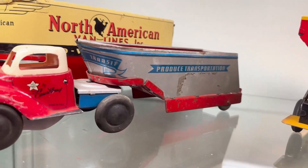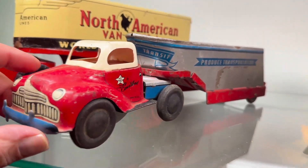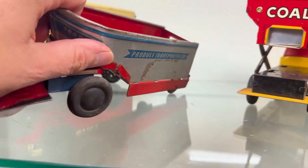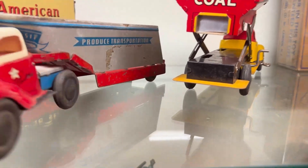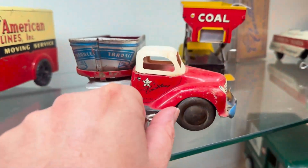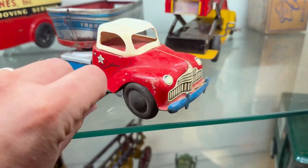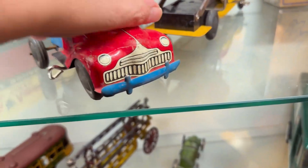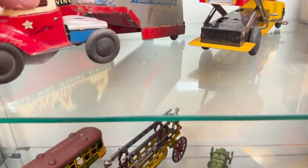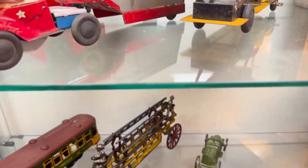We have produce transportation and this one, open bed. The wind-up. These wind-ups are usually guaranteed for life. I'll get it going and it'll probably want to jump off the shelf — sure enough.